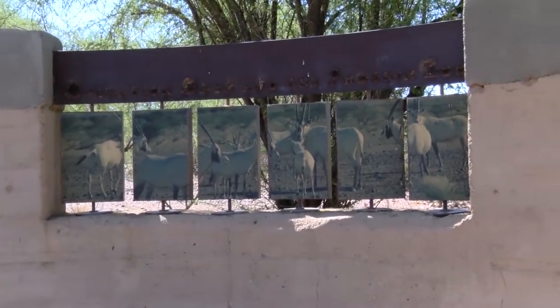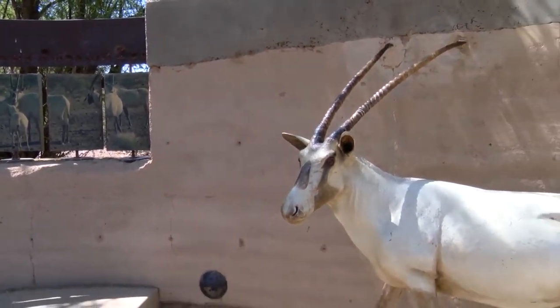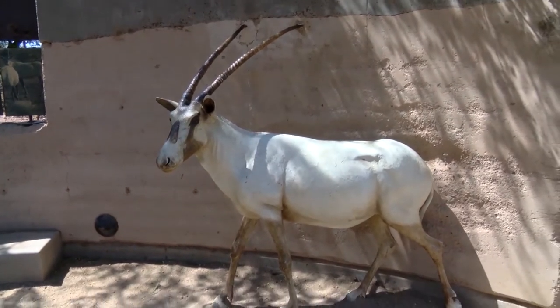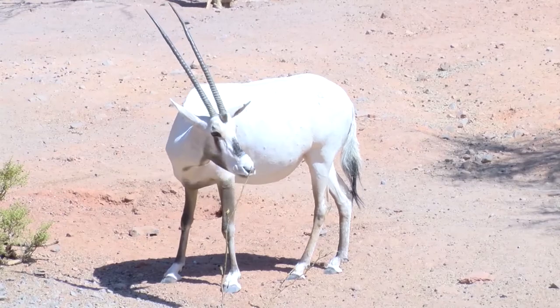Phoenix Zoo visitors today can see these majestic animals. They are a distant cousin of the antelope that today roams the Arizona mountains. The Oryx is a specialized antelope that is adapted for desert dwelling. It's originally from the Arabian, Saudi Arabia area. It's a pure white antelope with black feet.